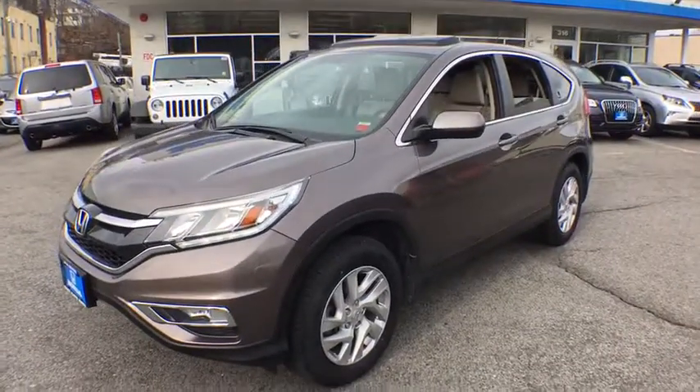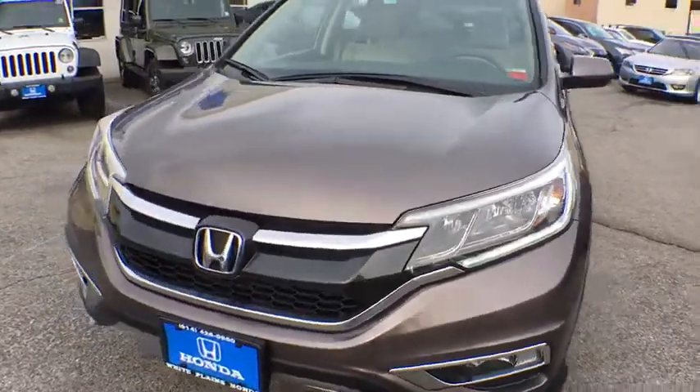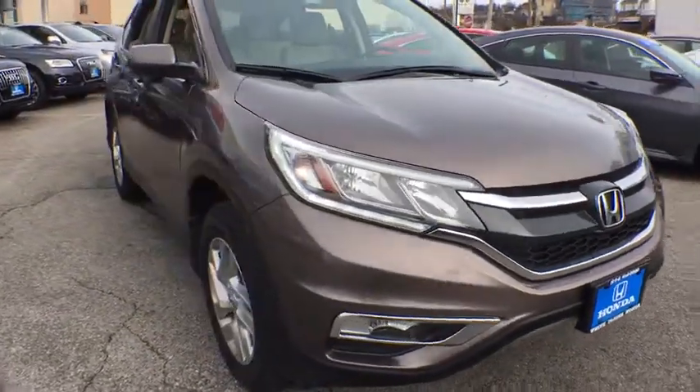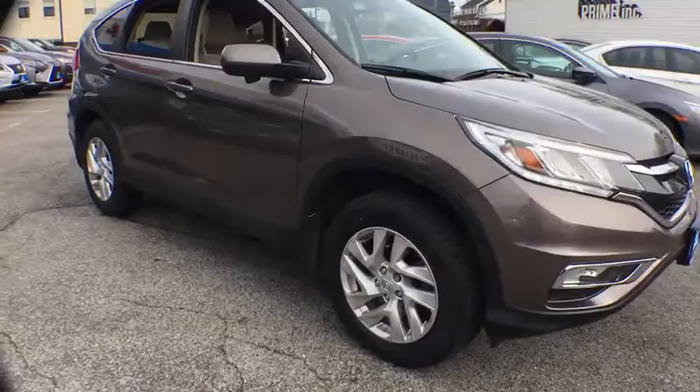The 2015 Honda CR-V — a top recommended vehicle because of its car-like driving manners, good value, cool technology, and comfy interior. This vehicle has less than 40,000 miles. Here are some of this vehicle's great options.